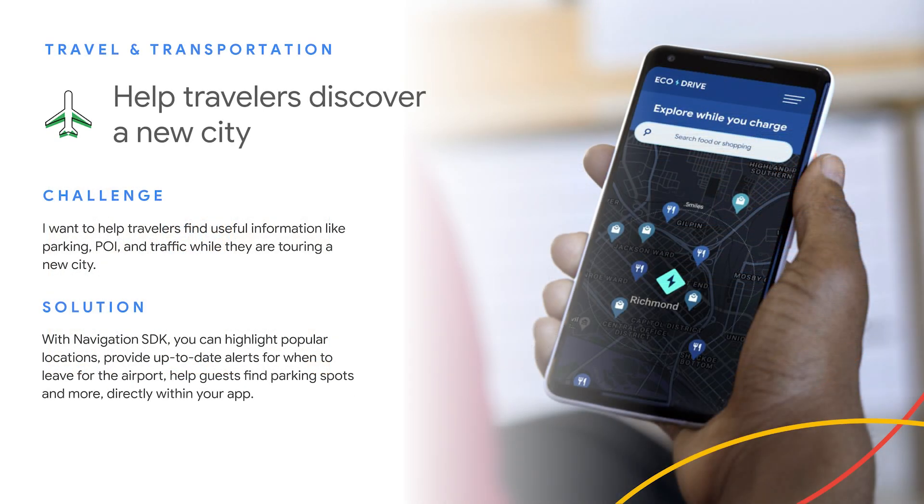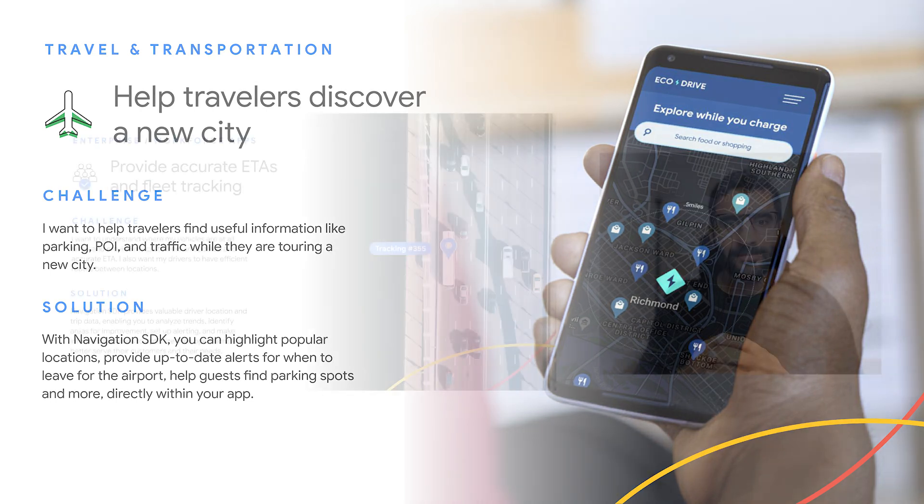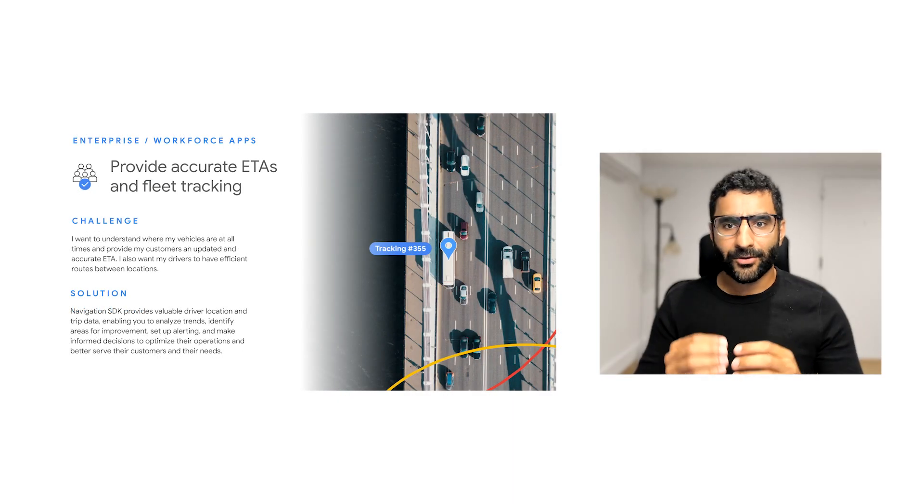For travel experiences — my favorite — Navigation SDK can help travelers discover a new city by helping find useful information like parking, points of interest, and traffic while they're touring a new city. For example, if you have an app for your hotel, you can highlight popular locations, provide up-to-date alerts for when to leave for the airport, help guests find parking spots, and much more directly within your app.